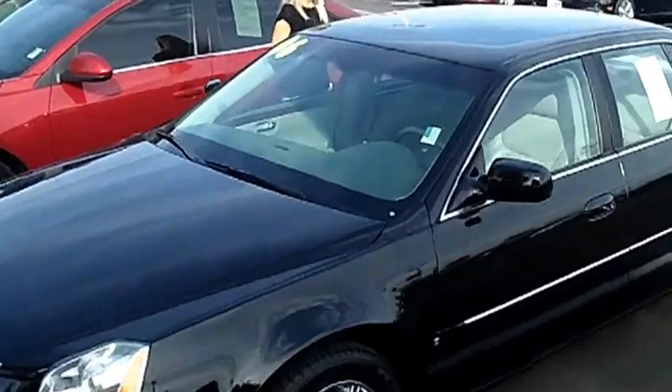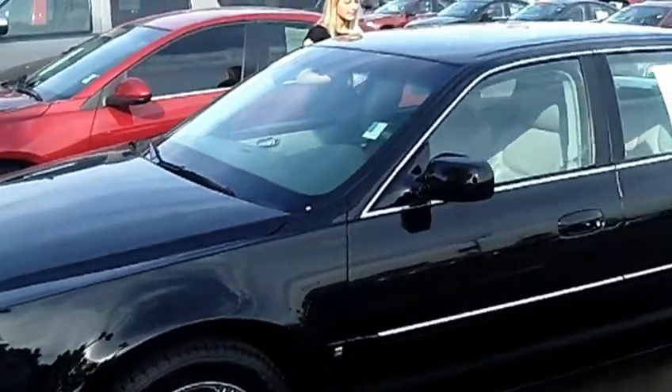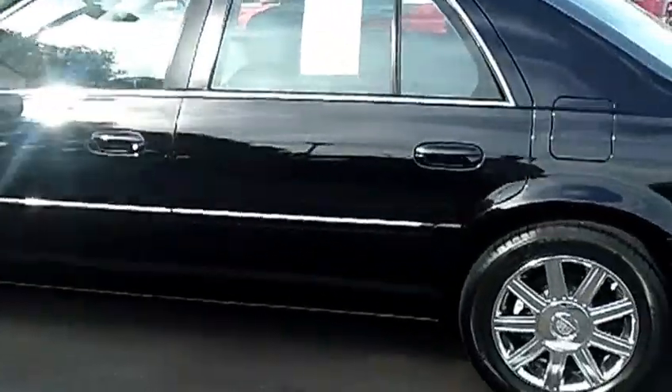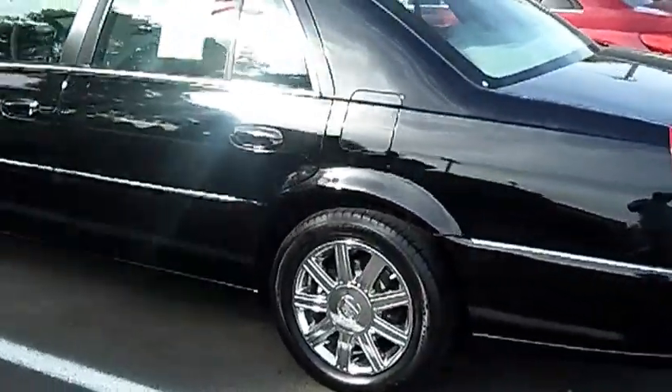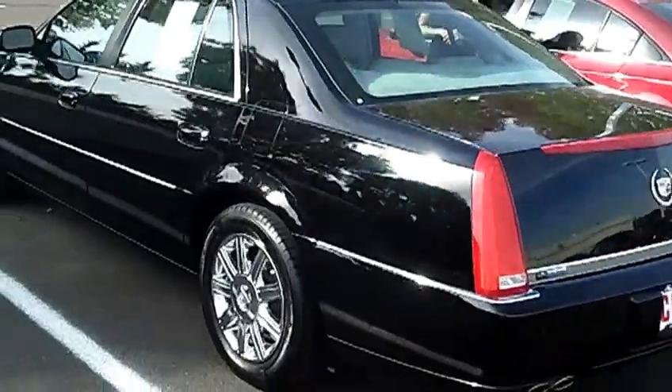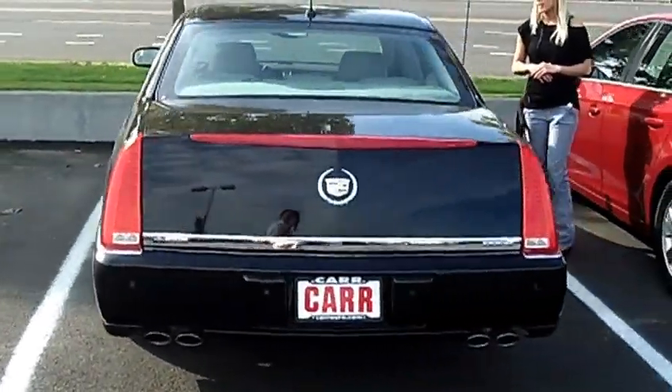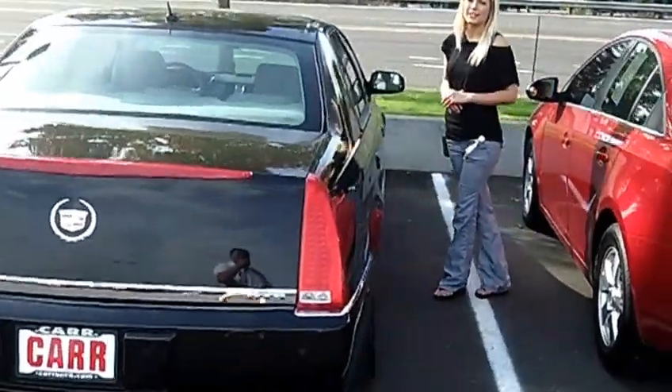This vehicle is a V8 4.6 liter automatic. It has premium wheels, four wheel ABS, and does have the luxury package. All leather interior, tracking sensors, traction control, car windows, power door locks, dual airbags, and the Cadillac MP3.